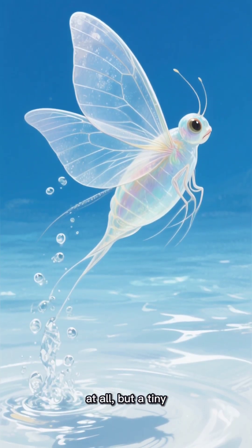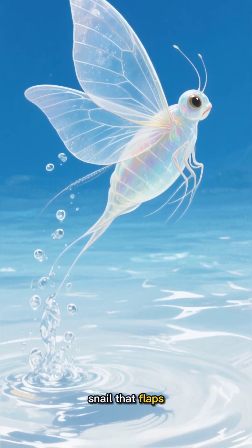The sea butterfly isn't a butterfly at all, but a tiny snail that flaps its wings like one.